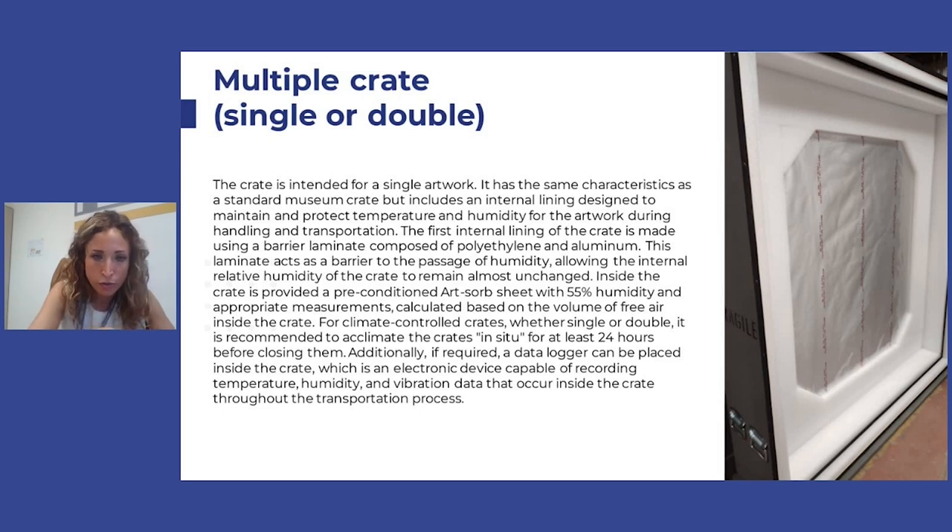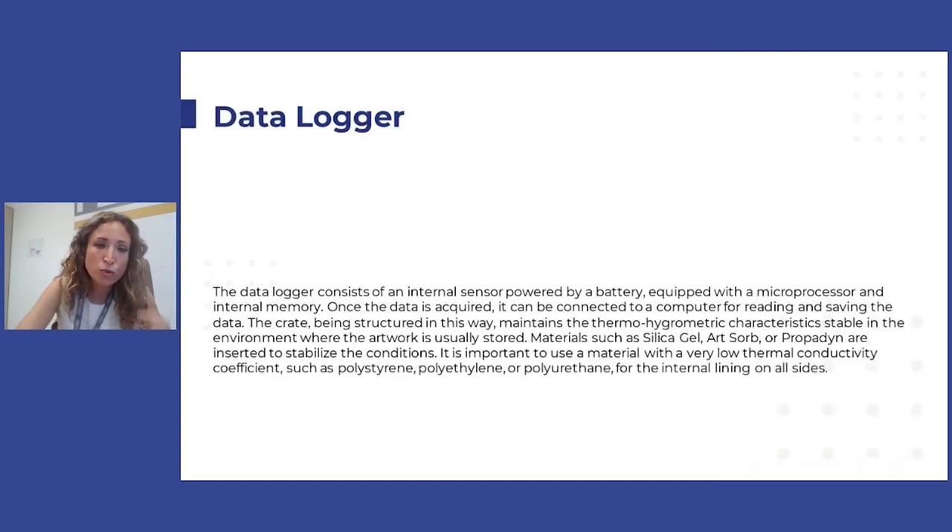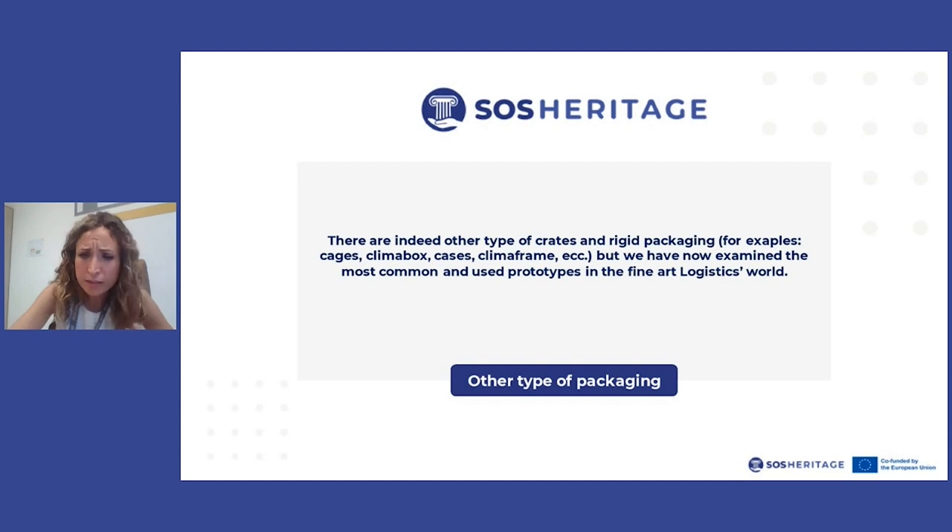For climate control crates, whether single or double, we always organize delivery of the crate one day before collection of the art pieces, so that the crate can adjust to the temperature of the environment the artwork is already living in and avoid any distress. We also have a way to measure temperature and humidity to monitor conditions throughout — the data logger. It's a small battery-powered sensor that registers temperature and humidity inside the crate every 10 seconds or less, so we can check and correct any problems during the transport.